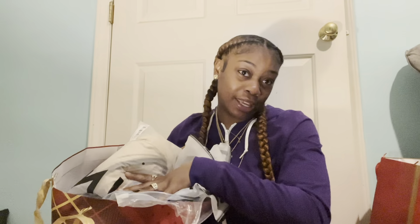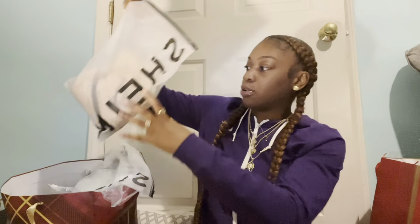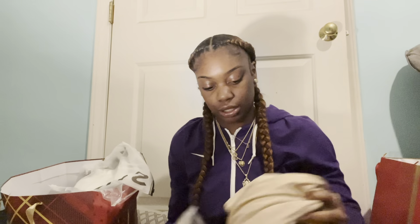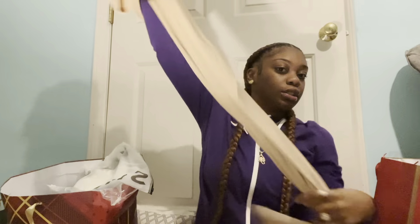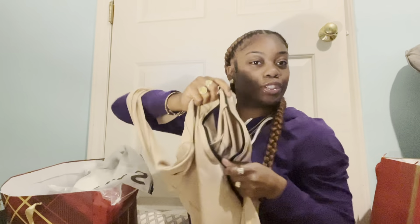Next we got a bag full of Shein stuff. Before we get into that, make sure you use my Shein referral code — it'll be on the screen. So the first thing from Shein is a bodysuit. It's so cute. I'm a natural, neutral color girl — I like browns, black, green, stuff like that. This is a long-sleeve bodysuit with a zipper in the front, which is very cute — you can show the cleavage if you want to. It fits really really snug.